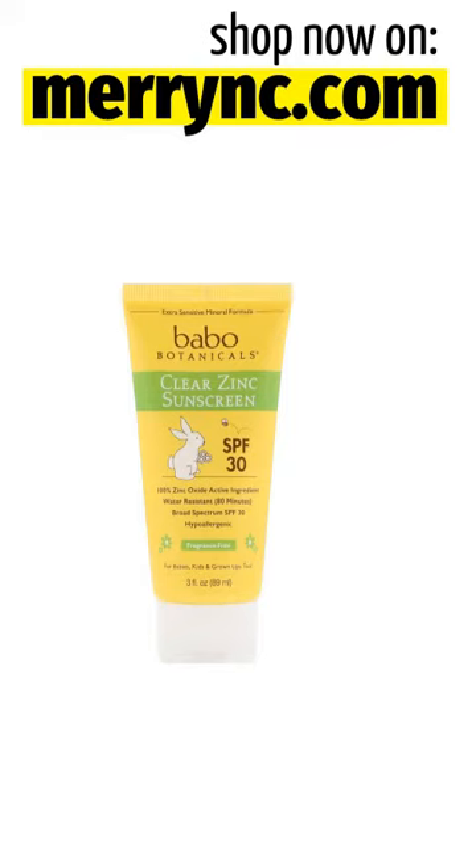Bavo Botanicals Clear Zinc Sunscreen, SPF 30, Fragrance Free, 3 Fluid Ounces, 89 Milliliters.